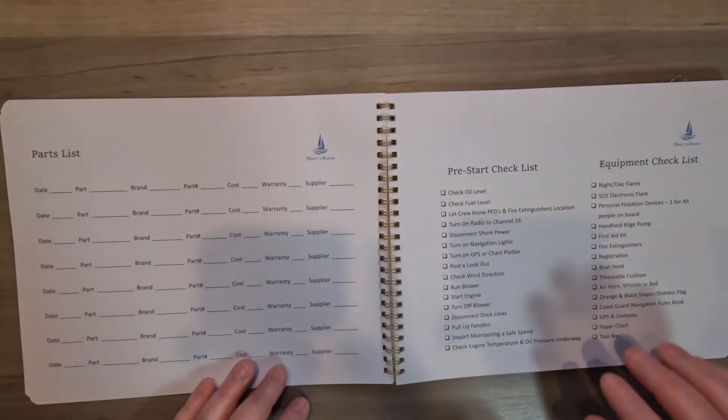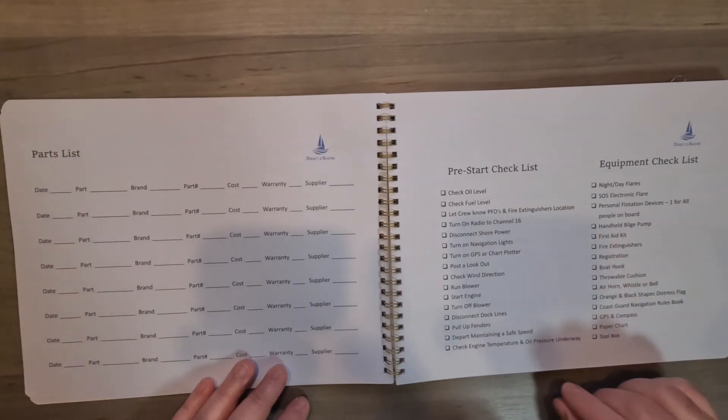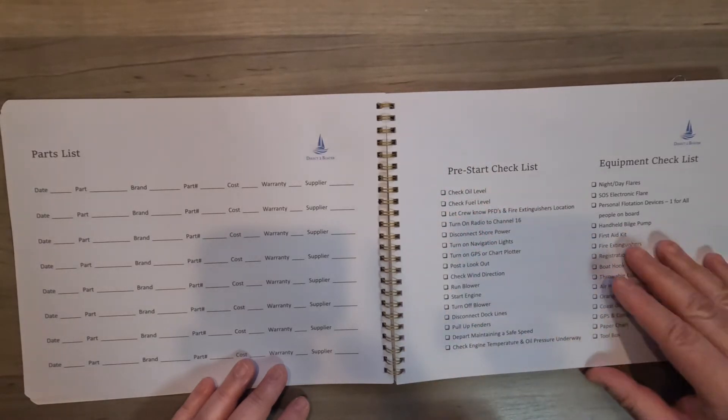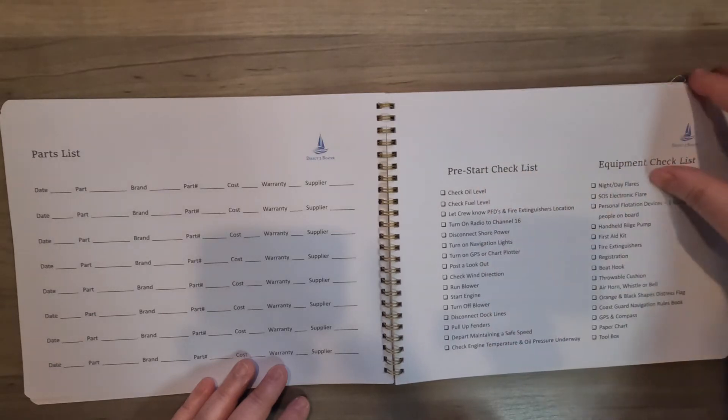Here's a pre-start checklist and an equipment checklist. This is pretty cool to have. I kind of like to make a copy of this just to keep on the boat and go over a few things as a reminder.